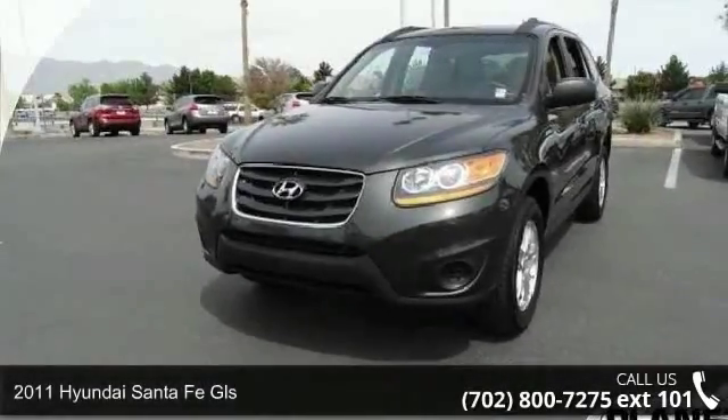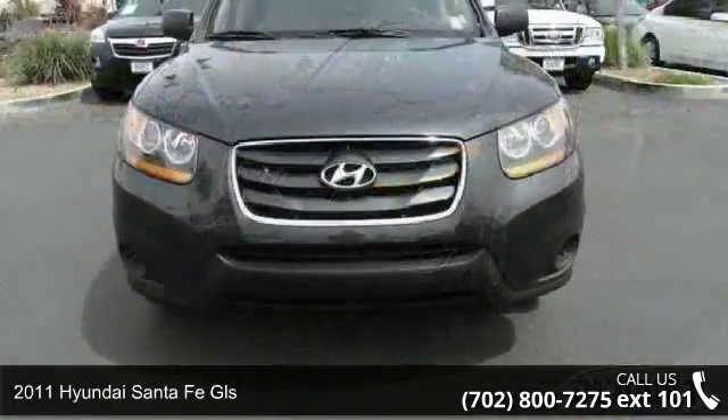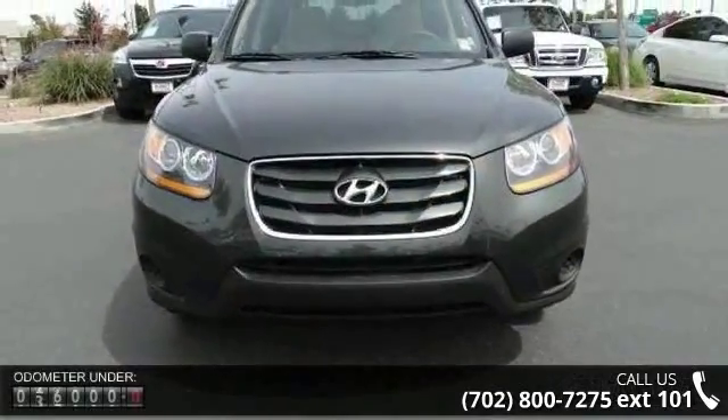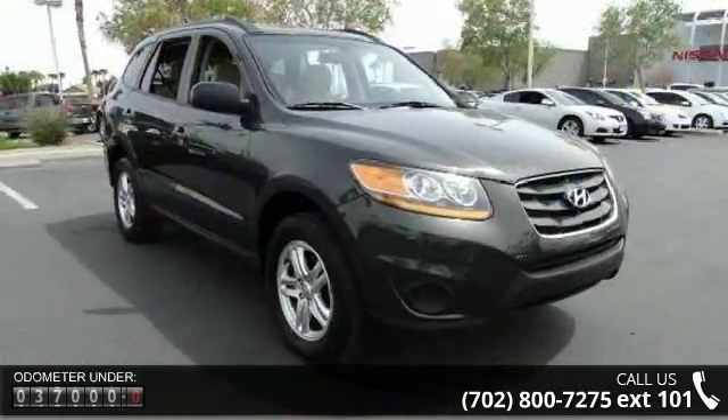Presenting the 2011 Hyundai Santa Fe GLS — this may be the set of wheels you've been looking for. This vehicle comes with a reliable four-cylinder engine connected to a smooth-shifting automatic transmission.